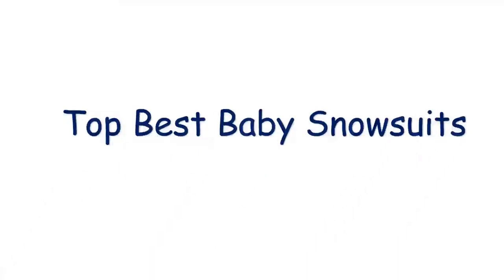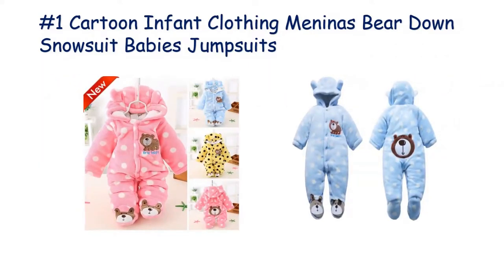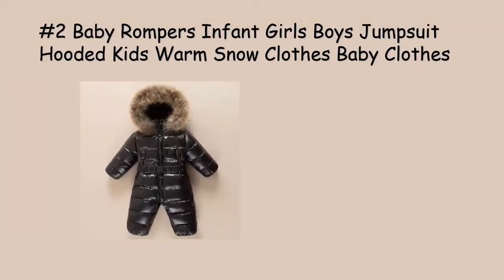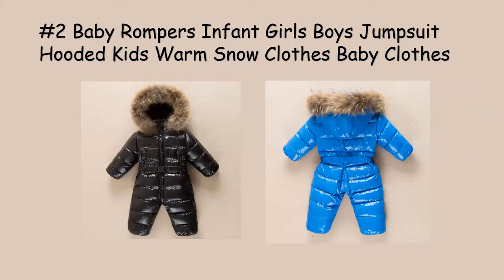Hello, everyone! Welcome back to Fashion Zone, your go-to destination for all things baby-related. Today, we have an absolutely adorable and regal treat for you: the Newborn Baby Boy's Romper Royal Crown Prince 100% Cotton Clothing Set with Cap Gloves. If you're a parent looking for the perfect outfit for your little prince or princess, you're in for a treat. Stay tuned to discover the charm and comfort this clothing set brings to your newborn's wardrobe.